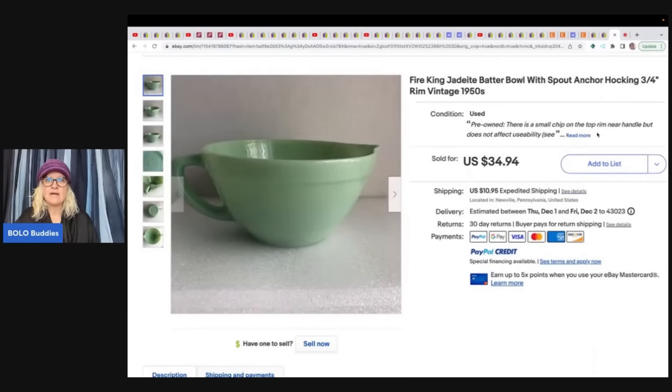She also sold a Fire King Jadeite batter bowl with spout — got it at a church sale for $1 and sold it for $32.94 plus shipping.